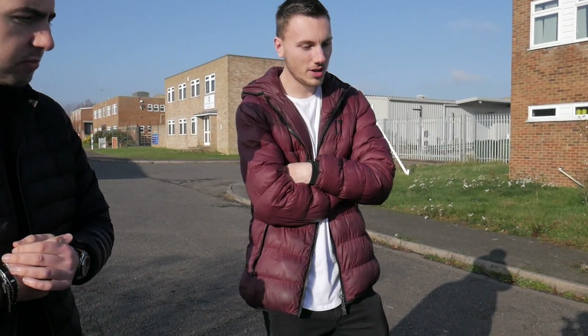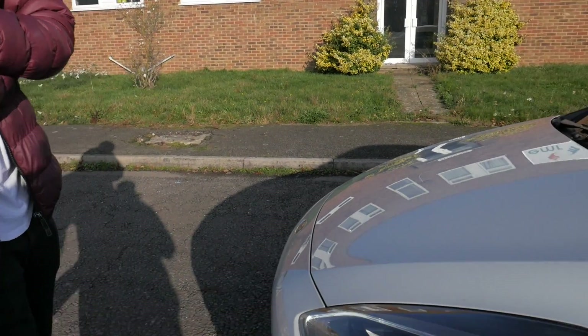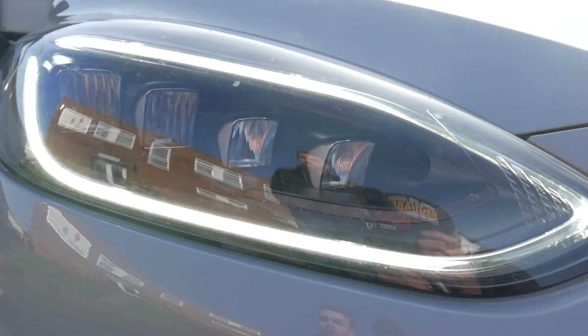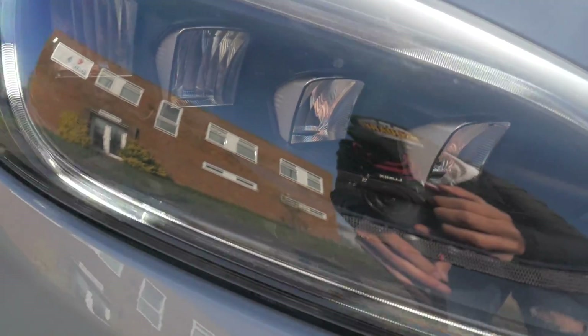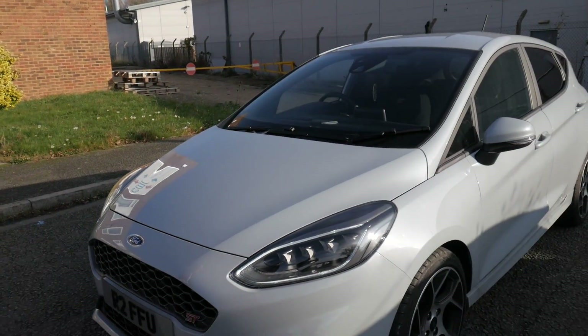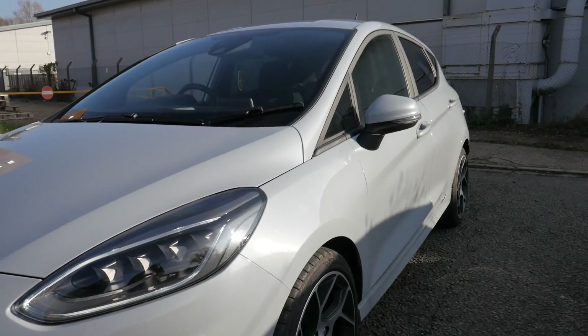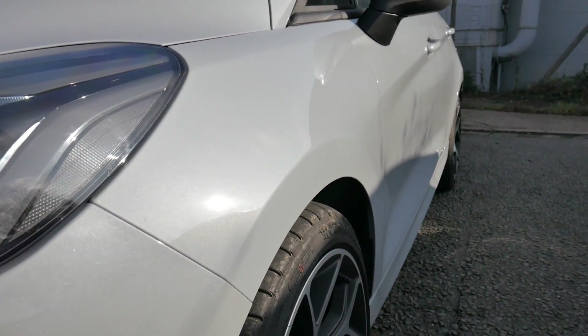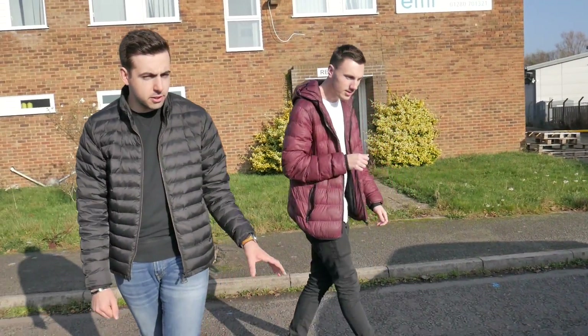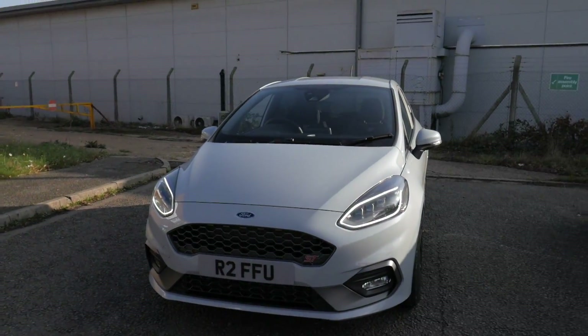So Kyle, tell us what spec you got on your ST2. He got it with the full LED headlights, which are a lot better than the previous ones, plus auto high beams — something I really missed when I reviewed the Edge. Obviously it's got the sequential indicators, a bit like the Audi indicators where they light up and go to the side — but only on the front, which is the only bit that annoys me.